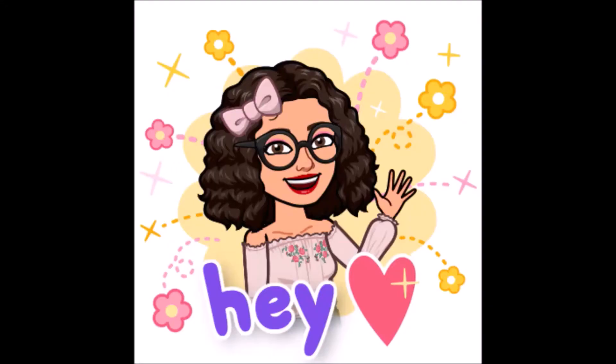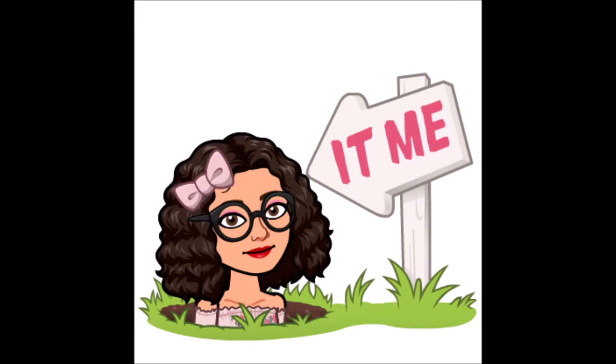Why I decided to go for a timmy goth emo looking aesthetic for this video, I have no clue. Hi guys, welcome back to my channel. I decided to play around with my lipstick — since no one else can see it, I'm going to show it off to you guys anyway. Hey guys, welcome back to my channel!